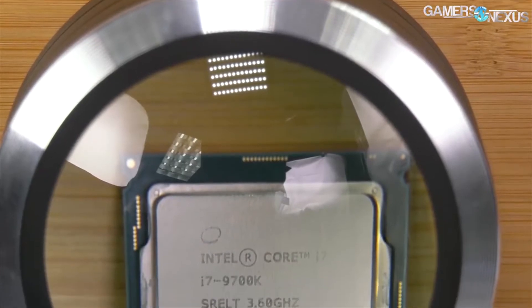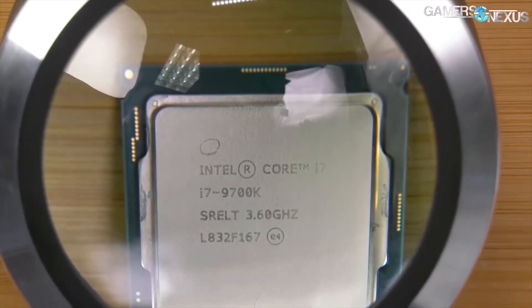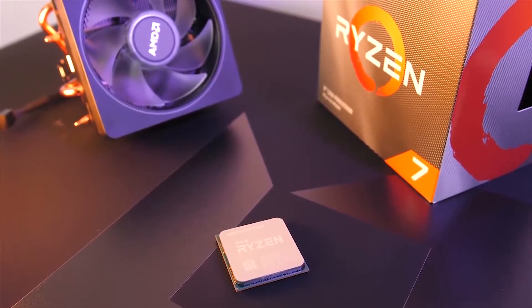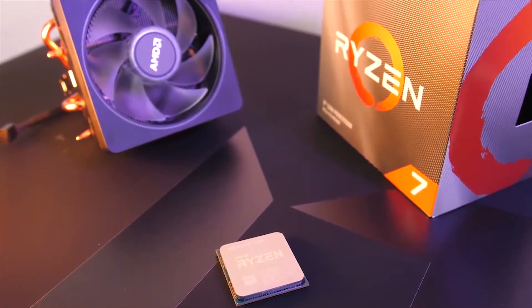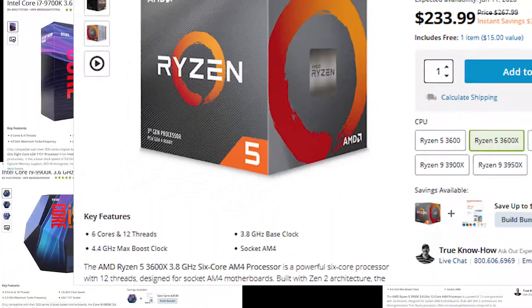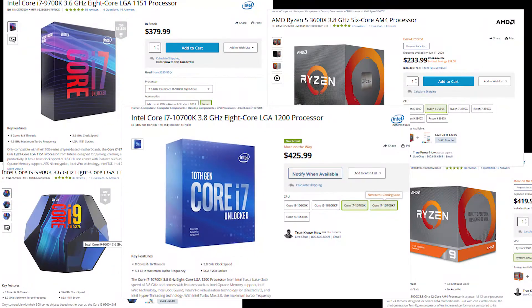Now that companies are churning out CPUs what seems like every month, there are a diverse number of options for gamers with all types of needs for their gaming rigs. Up next, we have got the 5 best gaming CPUs under $500 that can square up against more costly and upscale units and knock them out, based on 4 key features.